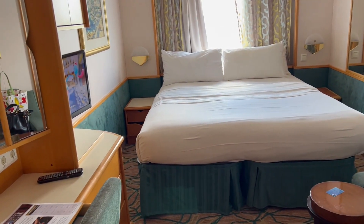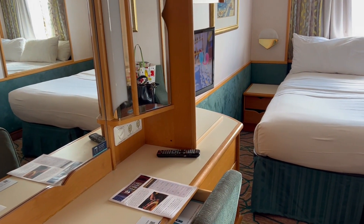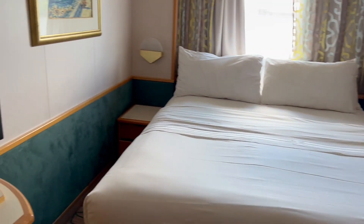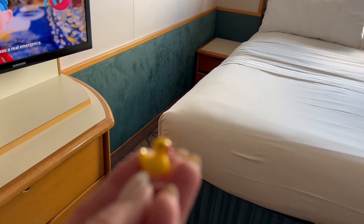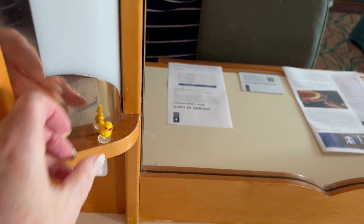I did try for an upgrade on a spacious ocean view, but I just have the standard ocean view — it didn't happen. But look what I did find: a tiny little duck on the floor. I'm going to set them right here.